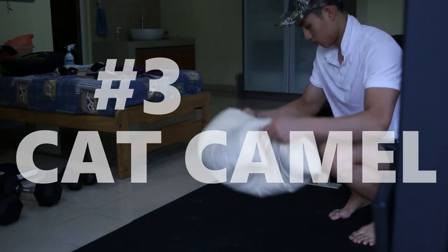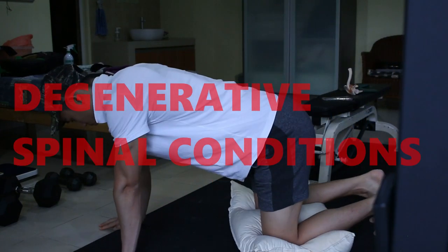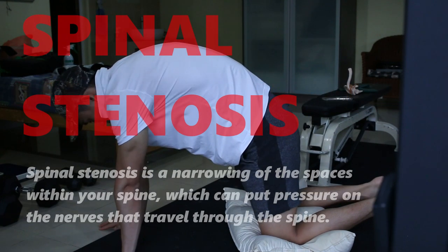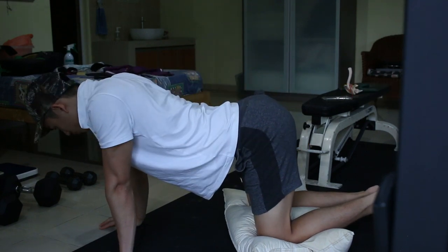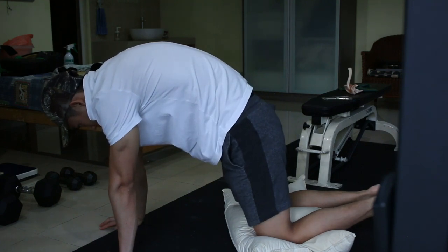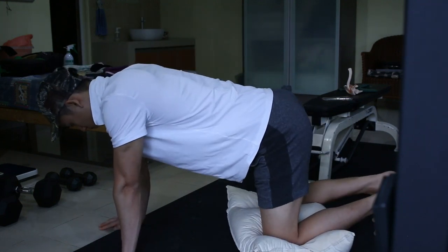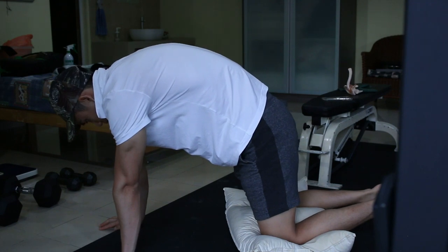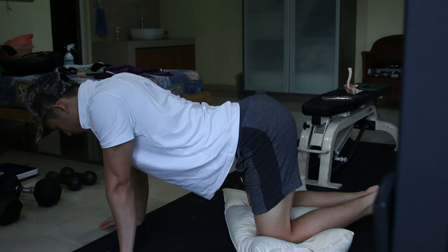Next is the Cat Camel. This one helps with any back pain or stiffness. However, if you have any degenerative spinal conditions such as spondylolisthesis or spinal stenosis, where there is narrowing of the spinal canals, stay away from these exercises and consult a professional practitioner. To perform the Cat Camel, get into position and cushion your knees if it hurts. Arch your back up like a camel, then down like a cat. Do this very slowly and remember to breathe.